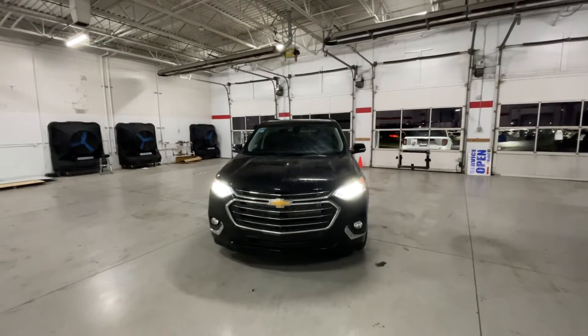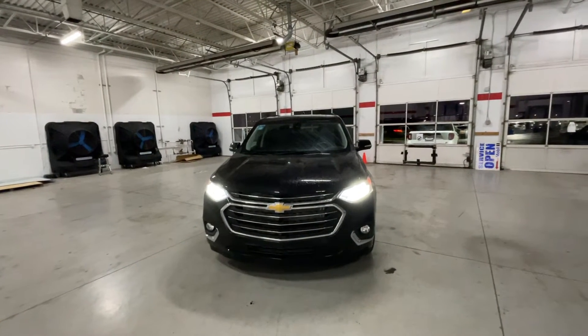Hello, Colin from Auto Savvy here in Indianapolis giving you a walkthrough video on this 2021 Chevrolet Traverse Premiere.